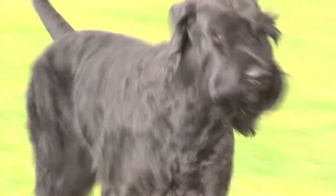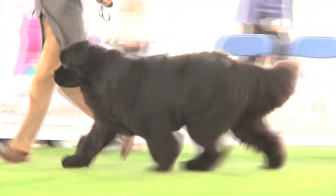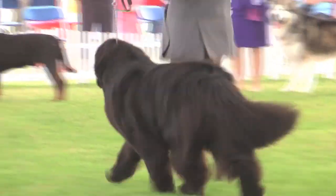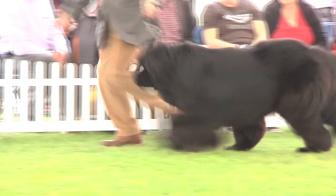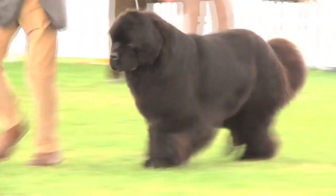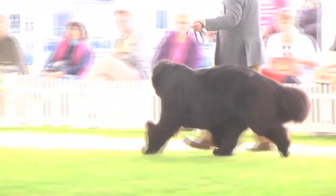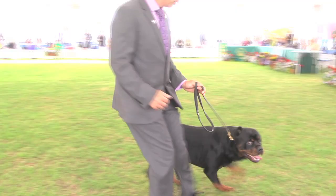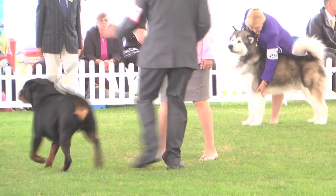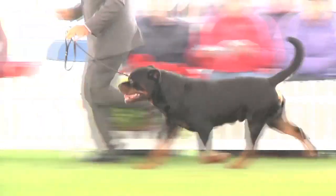Just two more to go. The Newfoundland, the choice of Lucinda Burgess — 5186, the Best of Breed winning Newfoundland. Bringing up the rear, it's the Rottweiler, sent through by Robin Newhouse — 5357, the Best of Breed winning Rottweiler.